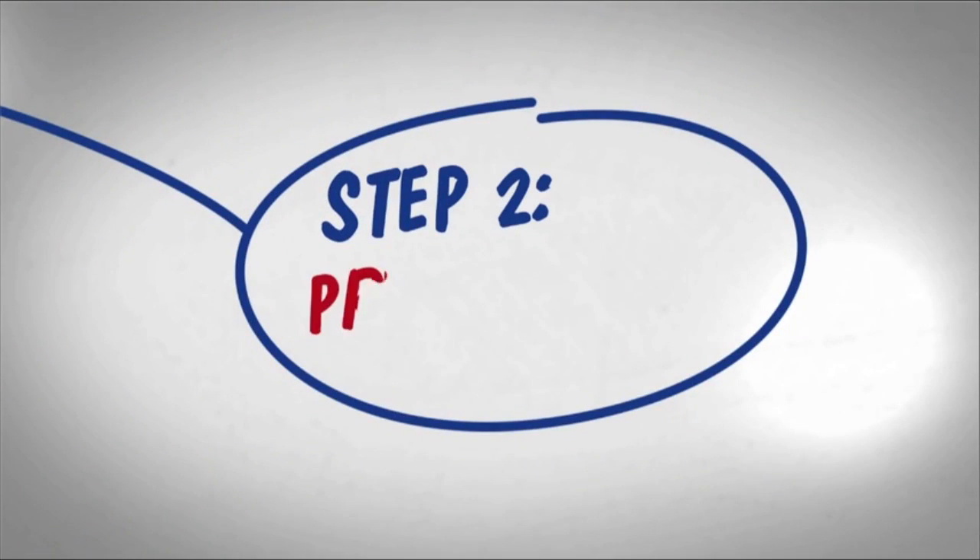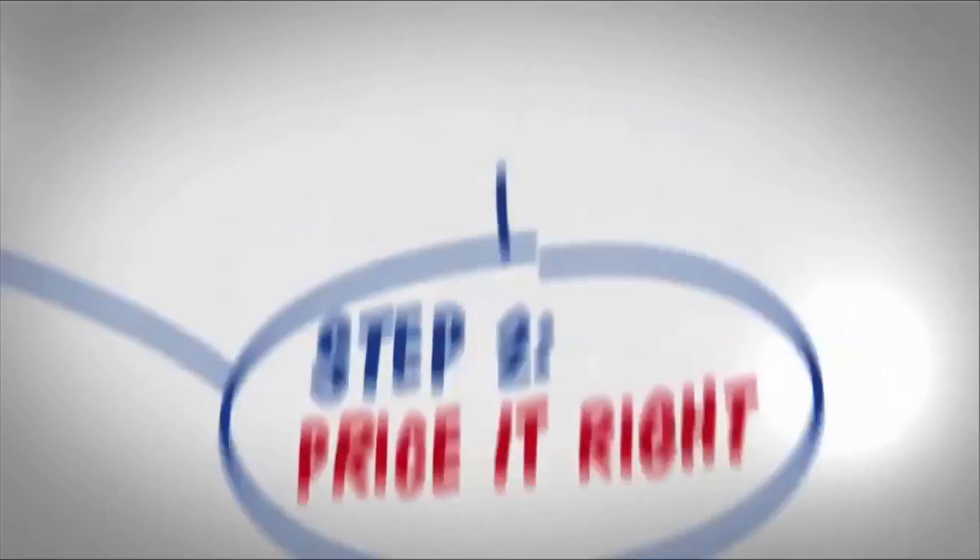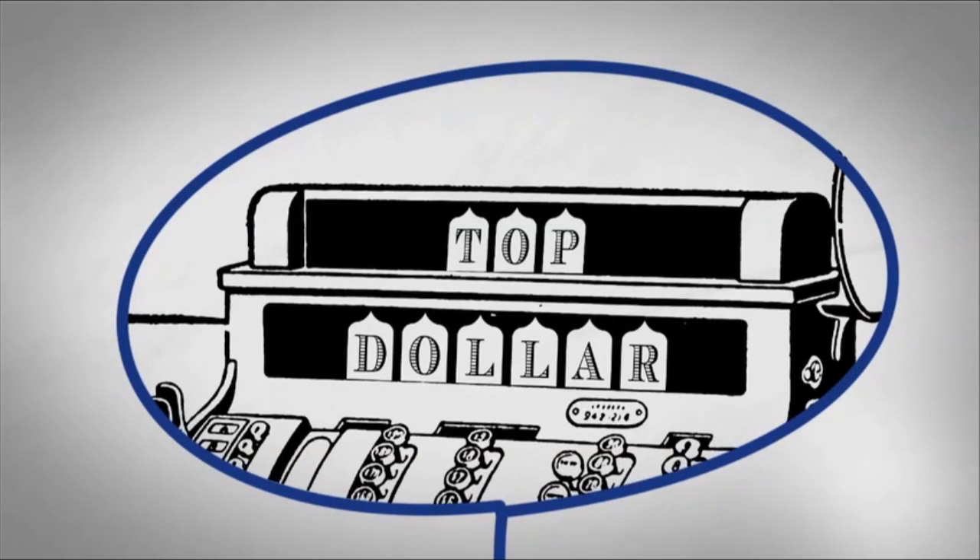Step 2: Price it right. Getting top dollar often means pricing aggressively when the house first hits the market.